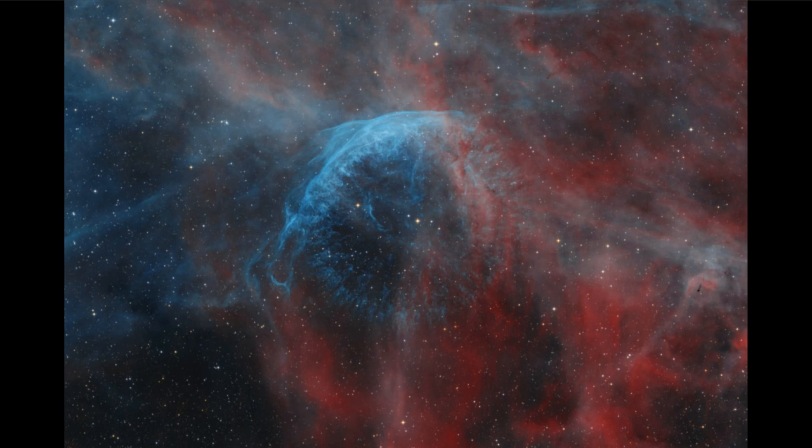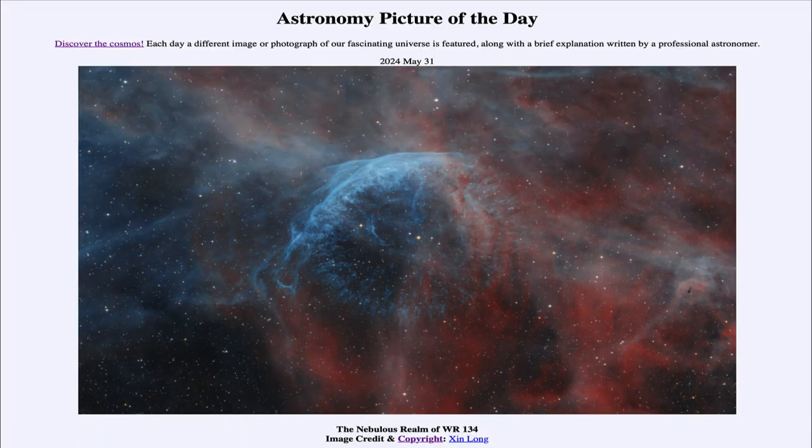That's one of the reasons astronomers study these stars — to get a look at those precursors to supernova events, which are where many of those heavy elements that make up our planet and our own bodies can come from. So that was our picture of the day for May 31st of 2024, titled 'The Nebulous Realm of WR 134.'